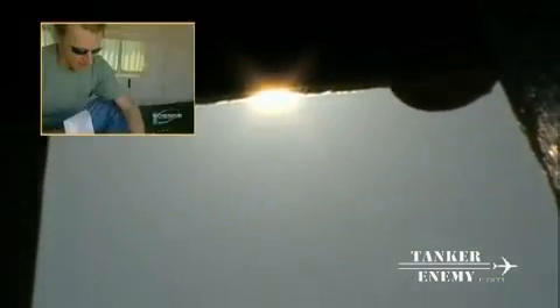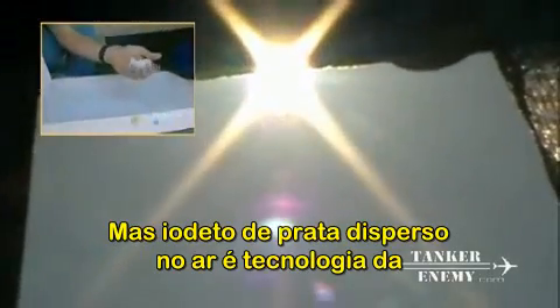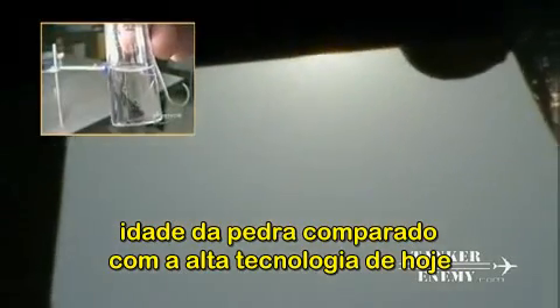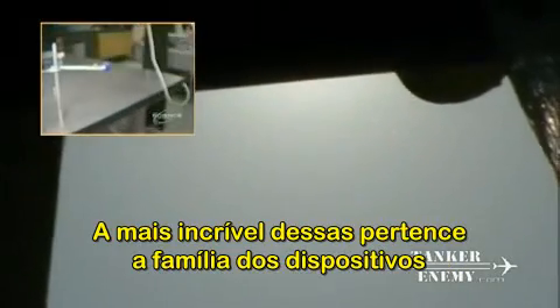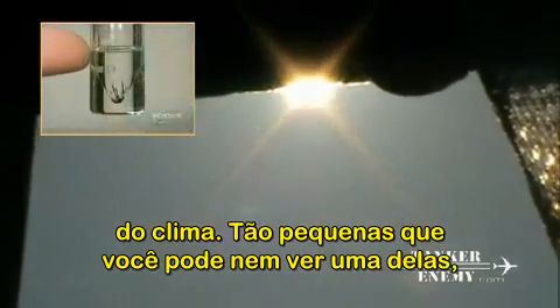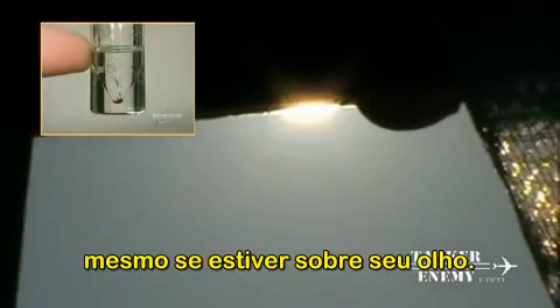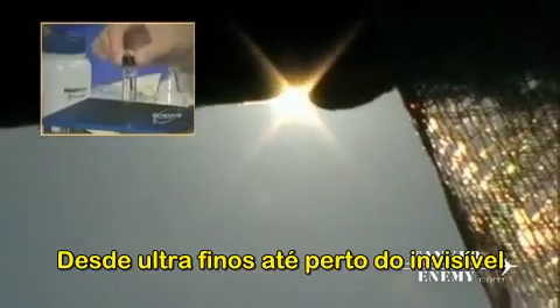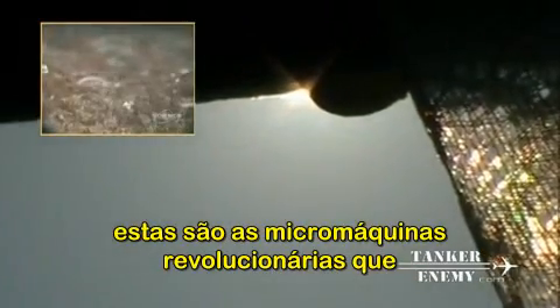Even without definitive proof, cloud seeding continues to be practiced in over 34 countries worldwide. But silver iodide and dry ice nuclei are stone-age technologies compared to today's higher-tech particle payloads. The most amazing of these belong to a family of weather modification devices so small you might not see one even if it was floating in your eye. These are MEMS — micro electromechanical sensors.